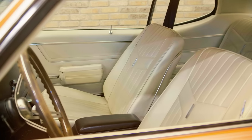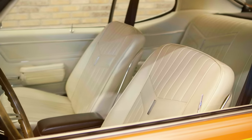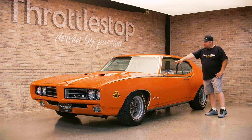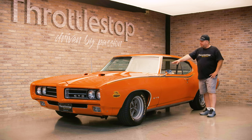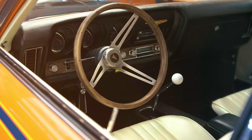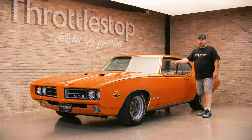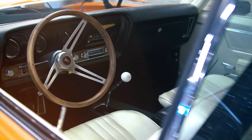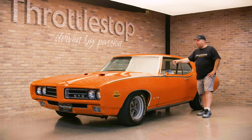Inside, it has ivory interior — don't confuse that with white, the ivory actually looks a lot more like ivory. If you look at the shifter in the factory console, it is not a four-speed. It is actually a Tremec TKX five-speed. The beautiful part is that it fits exactly where the stock Muncie would be. The only little secret that gives it away is the extra notch on the shifter that says number five.